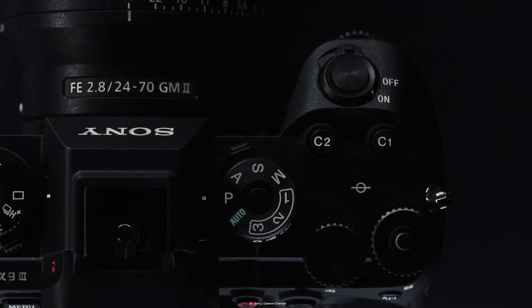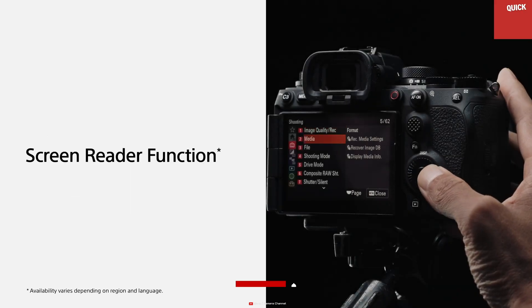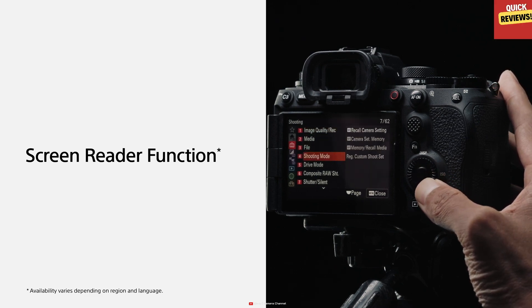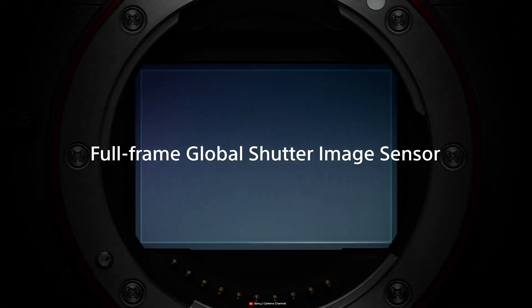They have also revolutionized the memory card design. The rear-blitz structure minimizes the risk of casing damage, reducing the chances of data loss. Furthermore, this camera supports the V90 video speed class, ensuring you can capture your memories with precision and clarity. Don't compromise on data security and performance.